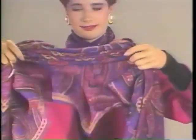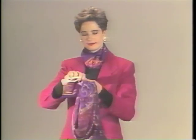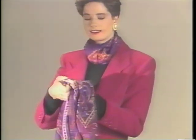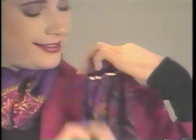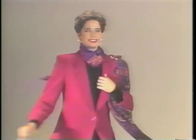Fold a shawl into a triangle, then gather it up. Thread the ends through the shawl clip, much like a belt buckle, and pull through. Place it on your shoulder and fan it out. It's as simple as that, and it stays in place.